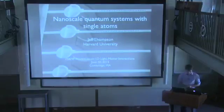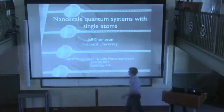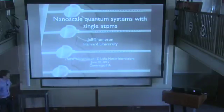This talk is by Jeff Thompson on nanoscale quantum systems with single atoms. Thank you very much. I'm glad for the opportunity to be here and tell you about the work that I did during my PhD in Misha Lukin's group at Harvard, in collaboration with Vlad and Vuletic, on creating nanoscale quantum systems with single atoms.